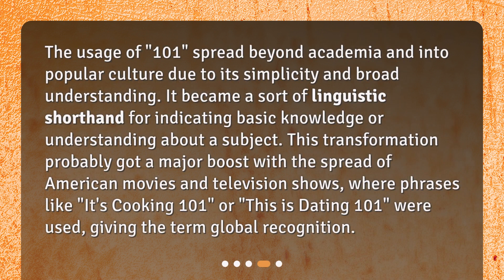The usage of 101 spread beyond academia and into popular culture due to its simplicity and broad understanding. It became a sort of linguistic shorthand for indicating basic knowledge or understanding about a subject. This transformation probably got a major boost with the spread of American movies and television shows, where phrases like 'it's cooking 101' or 'this is dating 101' were used, giving the term global recognition.